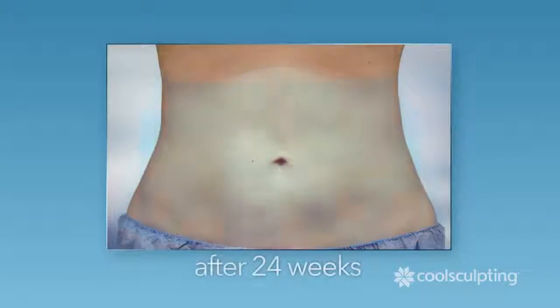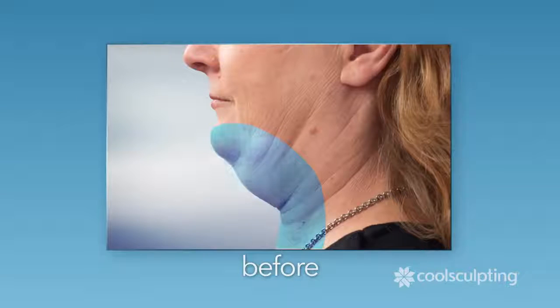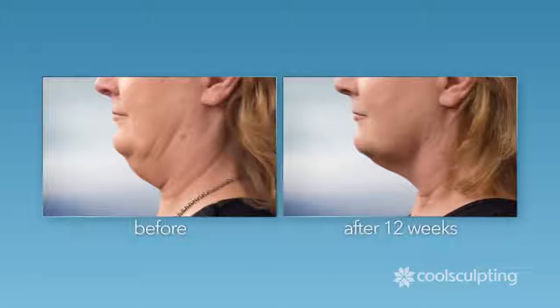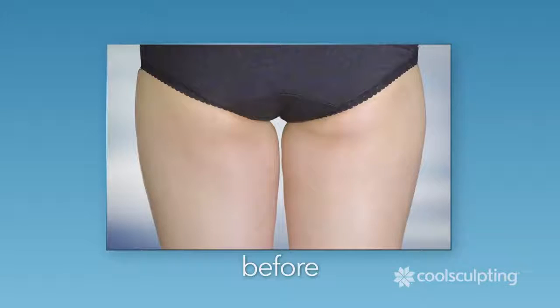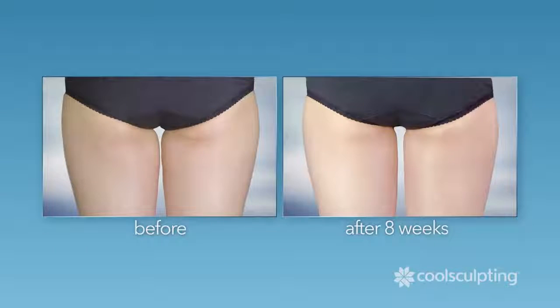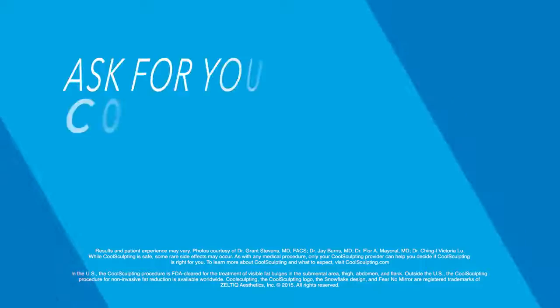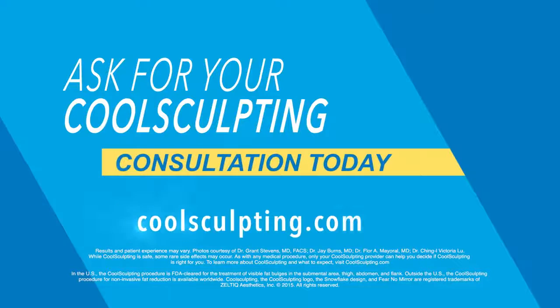CoolSculpting treats the problem areas that bother you the most, including that double chin. Now's the time to see a Slimmer U. Find a practice at CoolSculpting.com and schedule your CoolSculpting consultation today.